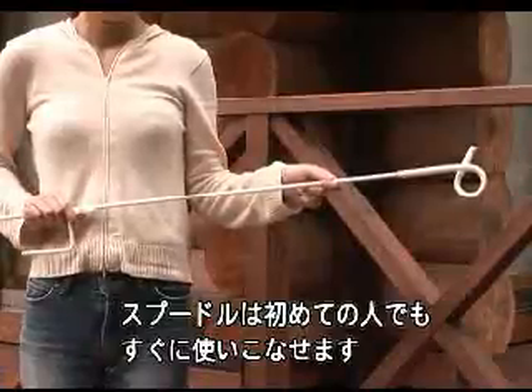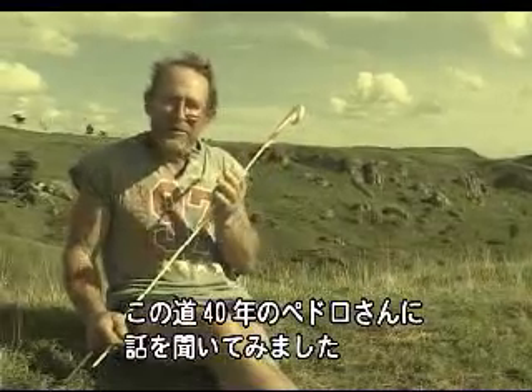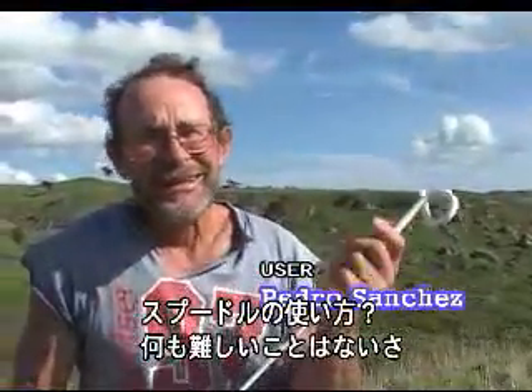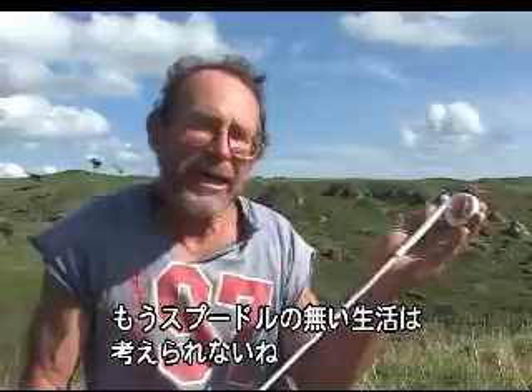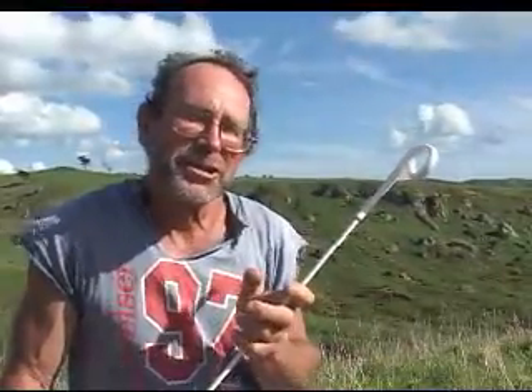Even a beginner can soon master the Spoodle. Let's meet Pedro Sanchez to see how it's done. Using a Spoodle? Yeah, anybody can use a Spoodle. My life has never been the same since I found the Spoodle. You can just do it for anything. Just instinctive. You just get a hold of the Spoodle and your life just changes. It's just great.